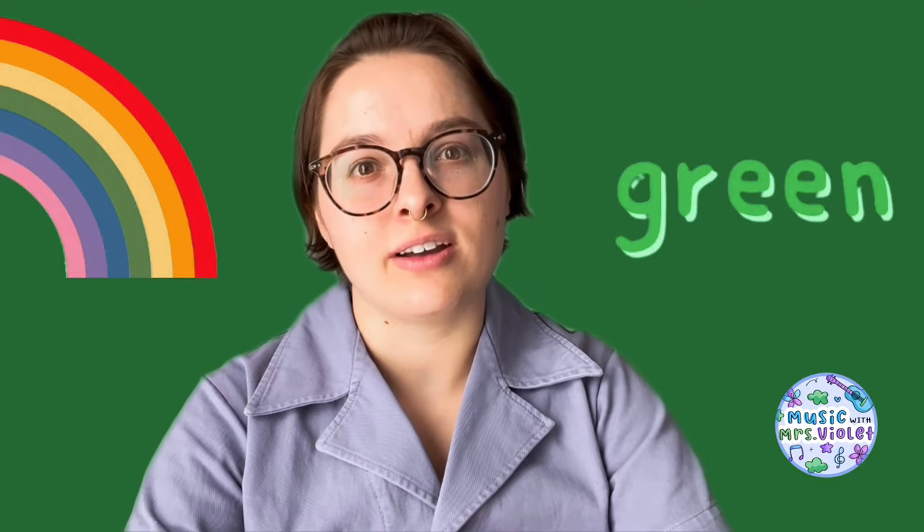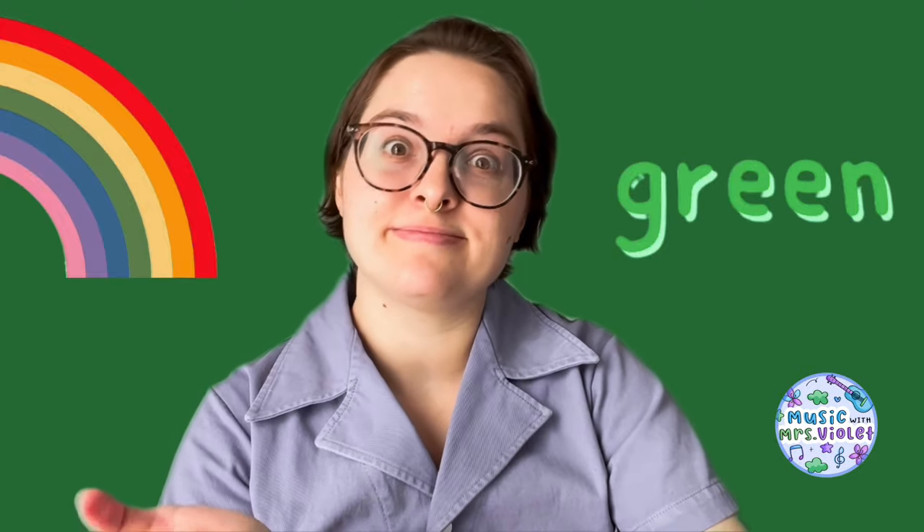Now this next color is what in the rainbow? Green. Good job. This is our green song. One, two, here we go. G-R-E-E-N. G-R-E-E-N. I know how to spell green. G-R-E-E-N. Caterpillars are green and grasshoppers too. I know how to spell green. G-R-E-E-N. So what was green in our song? Caterpillars and grasshoppers. Bugs — don't like those. Do you like bugs?